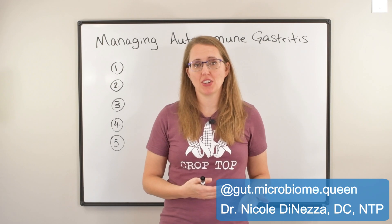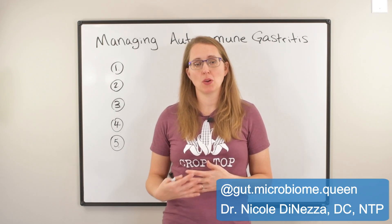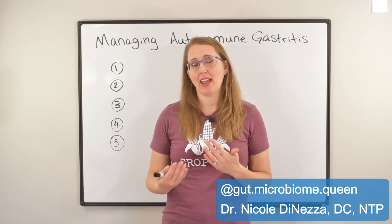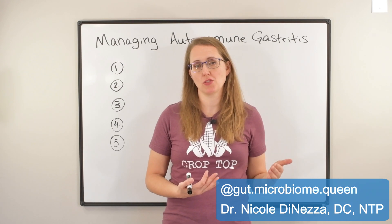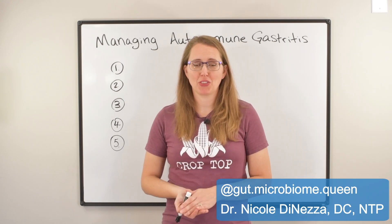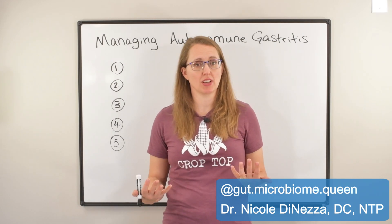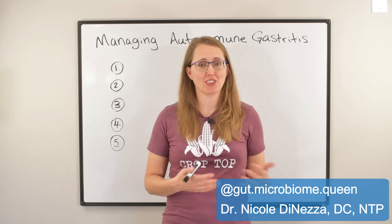In part two of this three-part series, we talked about the blood work that you can request from your doctor in order to start to rule in or rule out this diagnosis, and why the second step of getting an endoscopy is important in the management of this condition. Now, in part three of this three-part series, we're going to talk about how you can treat or manage this condition at home, in addition to whatever your doctors are telling you to do.